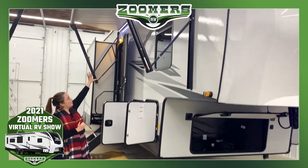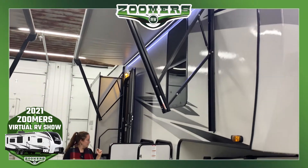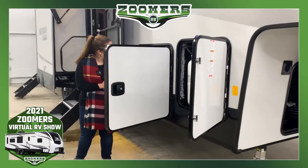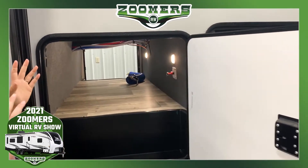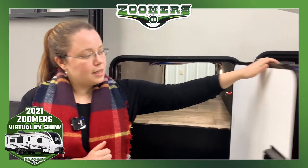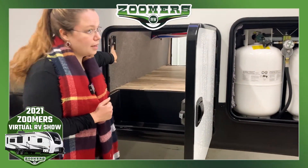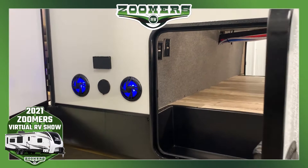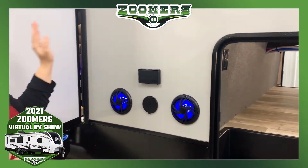We have this beautiful awning above with an LED light strip underneath. You'll notice pass-through storage right here — there are actually two lights, one for each side, which you don't always see. We also have a TV hookup if you want to do a tailgate TV, and outdoor speakers with blue LED lights.